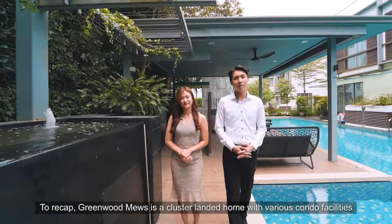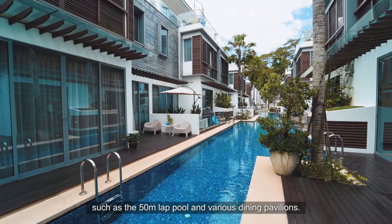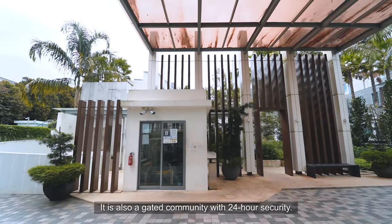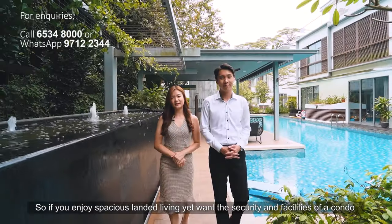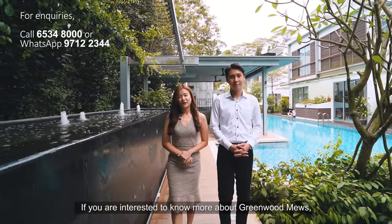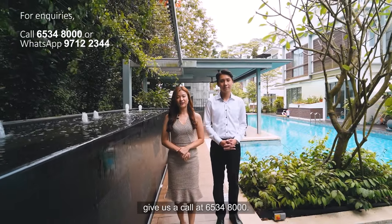To recap, Greenwood Mills is a cluster-landed home with various condo facilities such as a 15-meter lap pool and various dining pavilions. It is also a gated community with 24-hour security. So if you enjoy spacious landed living, yet want the security and facilities of a condo for a family, this is the place for you. If you are interested to know more about Greenwood Mills, give us a call at 6534-8000.